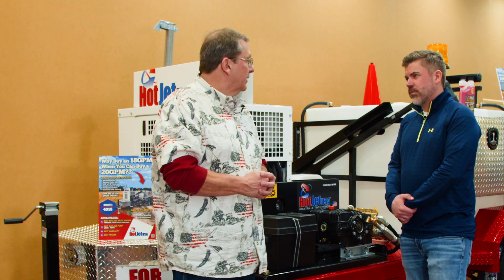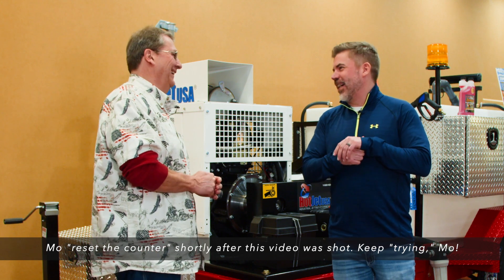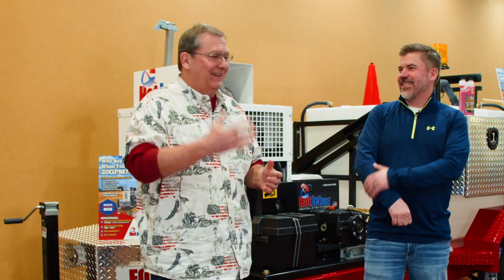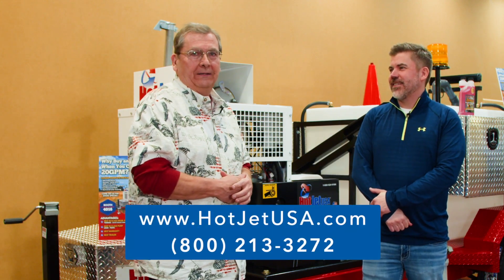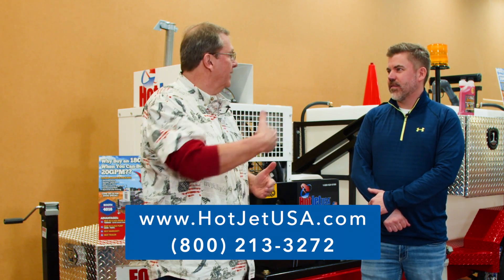I also want to introduce my sobriety — I've been sober for three days and it's a good feeling. For more information on Hot Jet USA, go to hotjetusa.com and check us out. And again, we can build hot water machines as well.